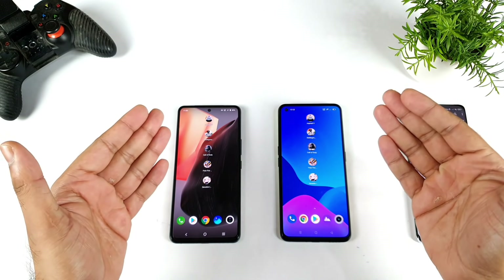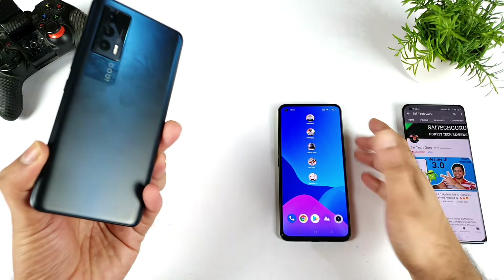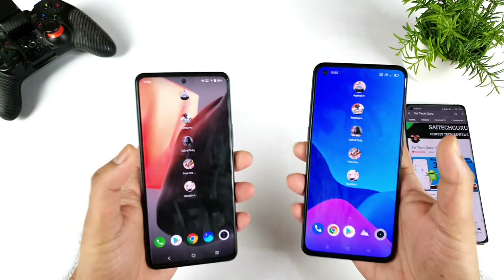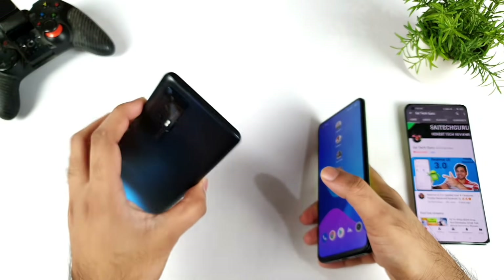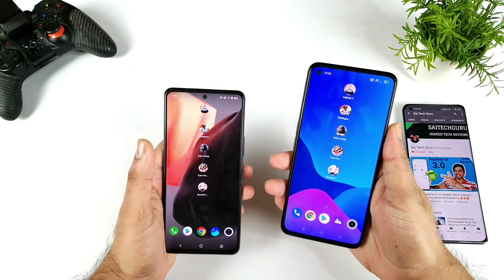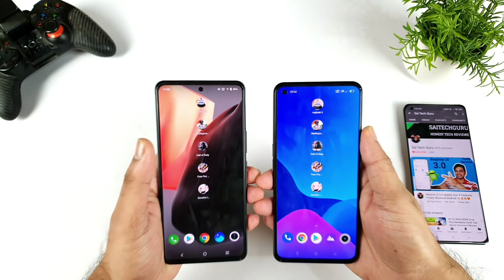Hi friends, welcome back to channel SideEco. Finally, I'm back with the speed test and RAM management test comparison between the iQOO 7 vs Realme GT Neo 2. During this testing, I'll try to use the GT mode present in the Realme GT Neo 2 and the ultra game mode present in the iQOO 7 device. This is my first time doing this kind of side-by-side comparison, so let's see which phone has got what type of potential.